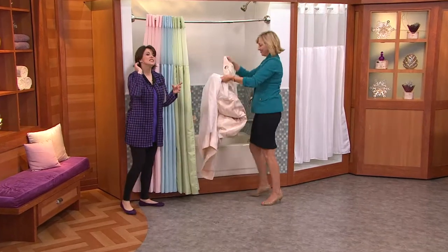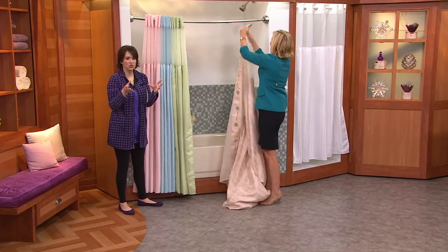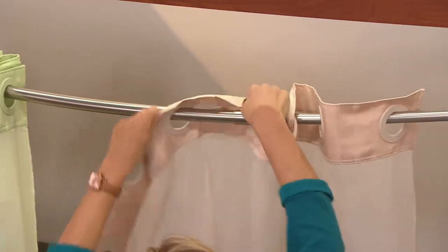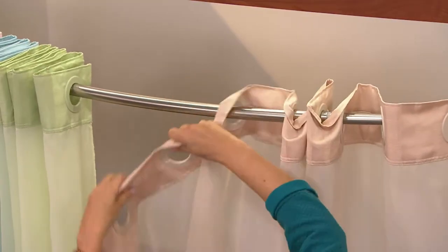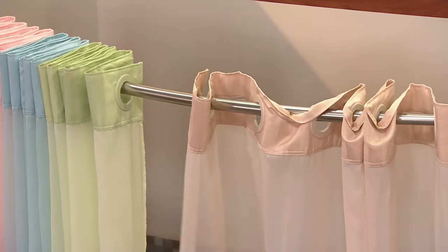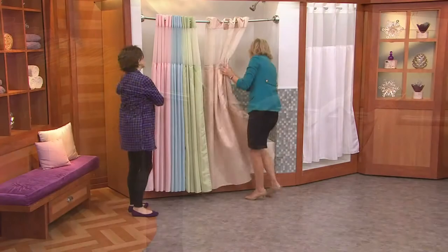At this price — under $30 — if you haven't been shopping for shower curtains lately, they're either extremely plain and boring, or just overwhelmingly busy in their design. This one works with everything.